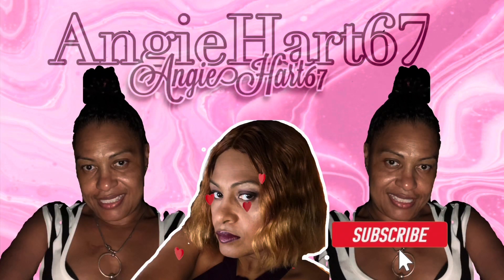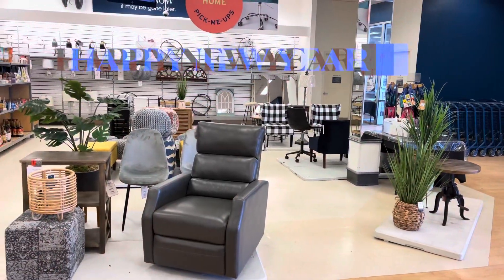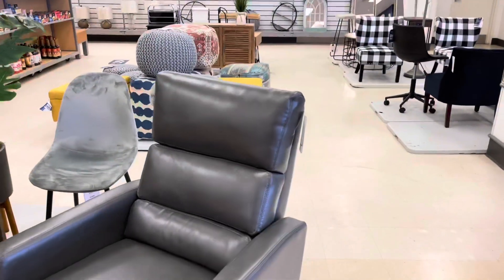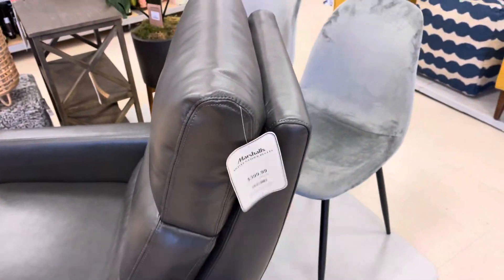Welcome back, my name is Angie. If this is your first time stopping by, welcome. This is the entrance area. The recliner is $400.